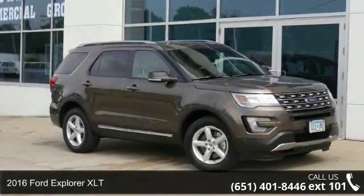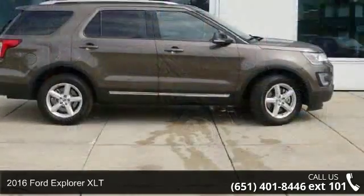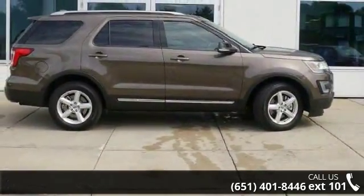Check out this 2016 Ford Explorer XLT. This may be the set of wheels you've been looking for. Enjoy these notable features: